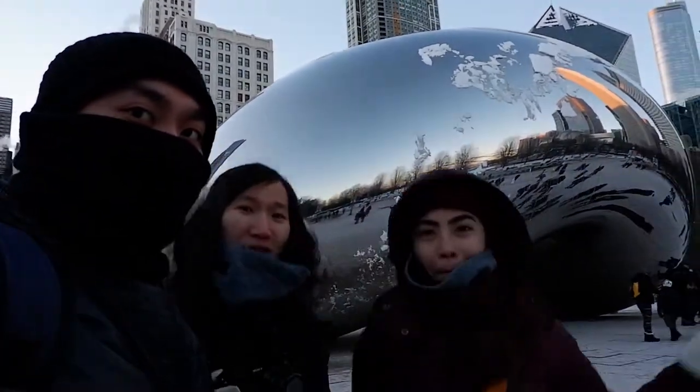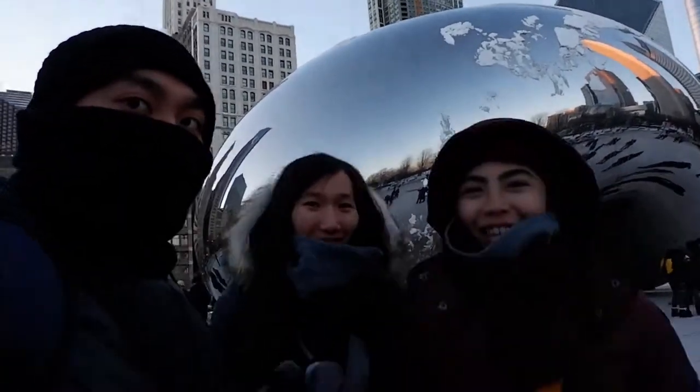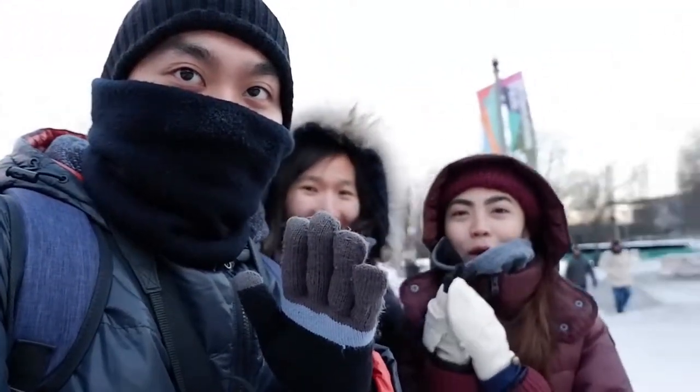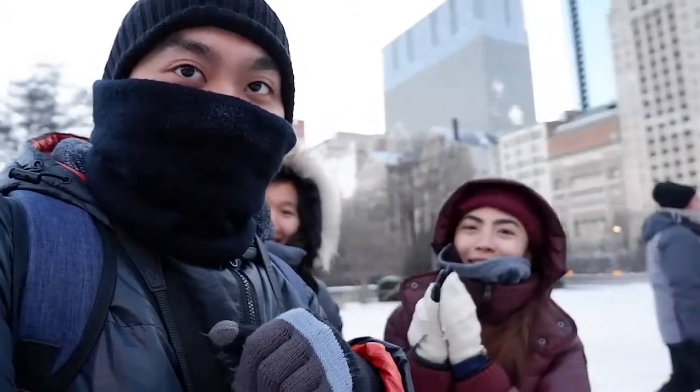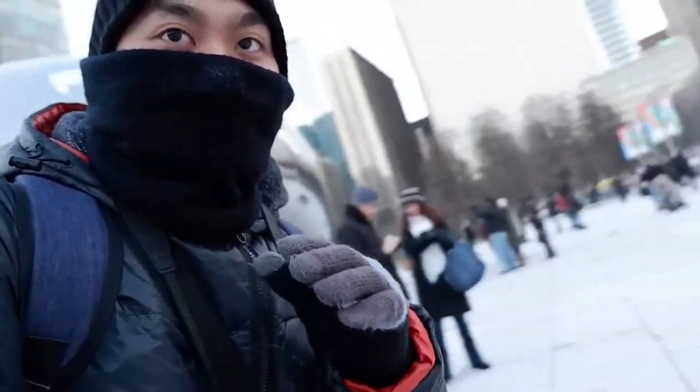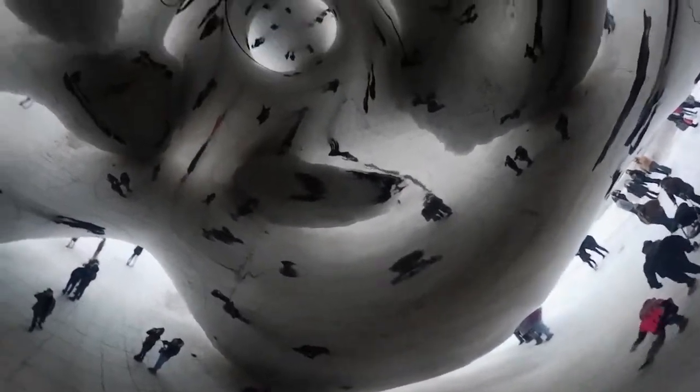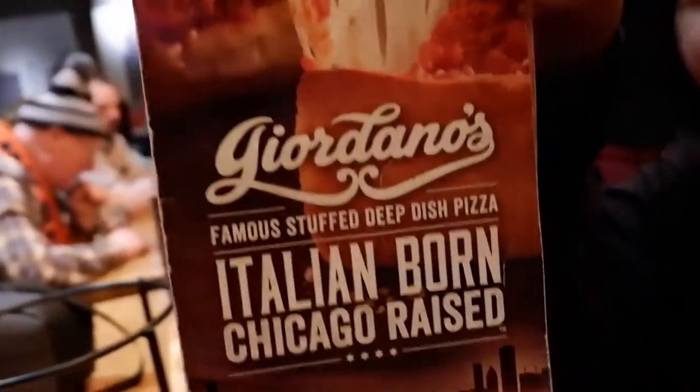It's so cold! This is under the Cloud Gate. A lot of people recommended Giordano's when you go to Chicago.